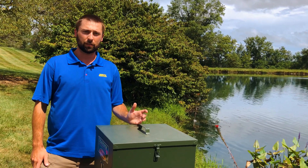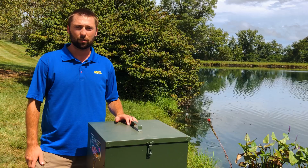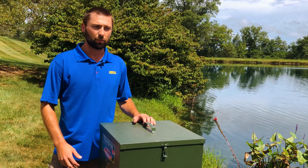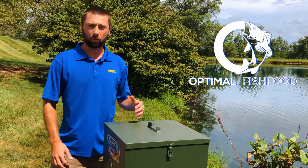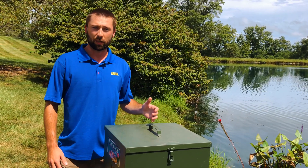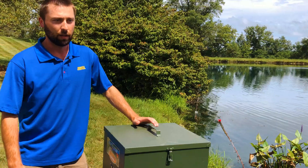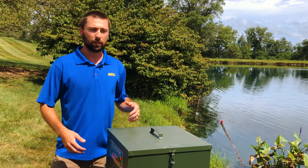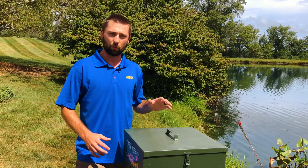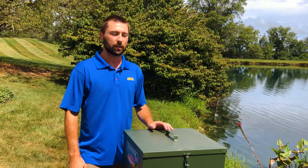We're here today to announce a new product called AC Trophy Pond Feed, the Biologist Blend. What we did this past winter is we took the opportunity to develop this product with Optimal Fish Feed, who we've been working with the last couple years. We've been really impressed with their products and we got together this winter and wanted to fine-tune a couple things and create a fish food specifically for the way that we like to manage ponds and lakes.